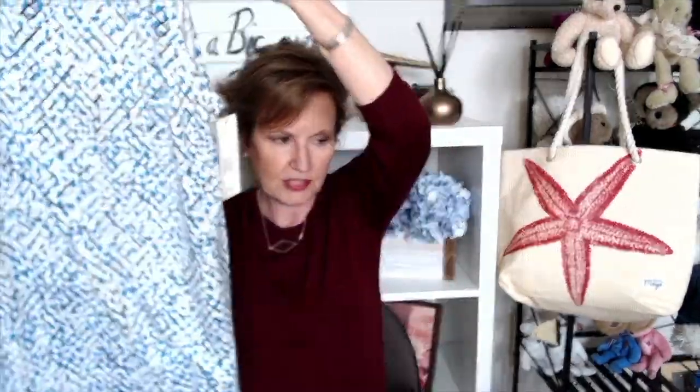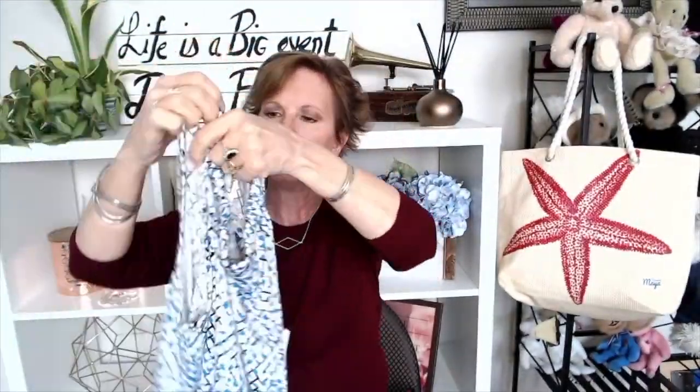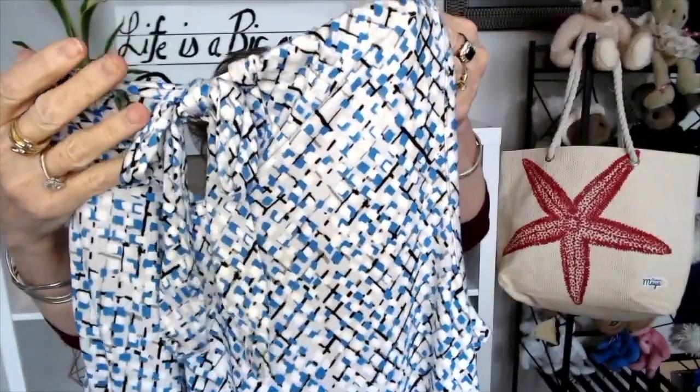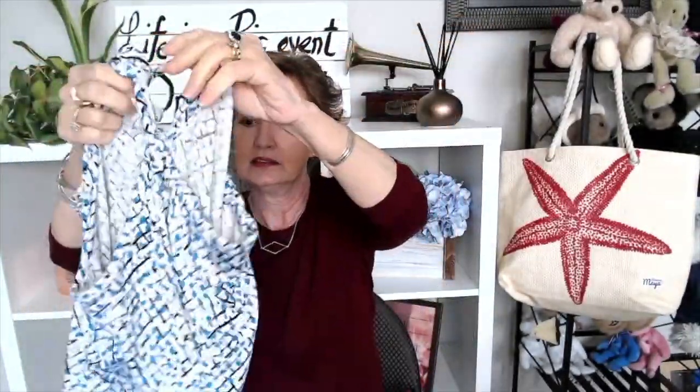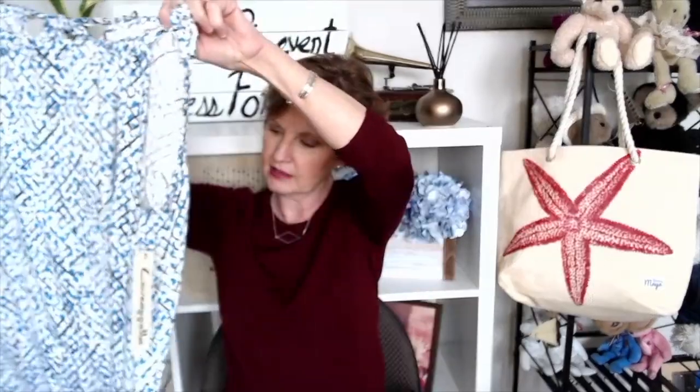Next up is a shirt — it is a shirt by Lovapela. It is sleeveless and in a pretty print with a fairly high neck and a tie in the back — nice and soft. Let's see what it's made of.